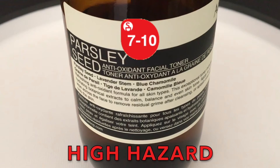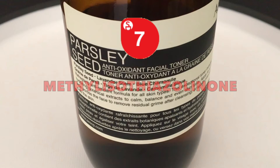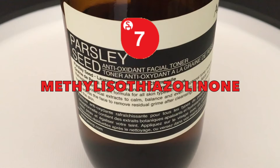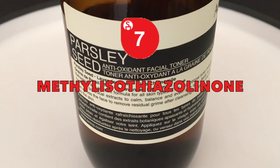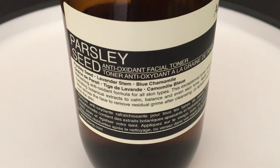Let's move on to the high concern ingredients listed in Aesop's Parsley Seed Toner. Ready for a tongue twister? Methylisothiazolinone — a widely used preservative historically associated with allergic reactions, backed by strong evidence suggesting it to be a neurotoxin. This preservative is banned or found unsafe for use in cosmetics by both the European Scientific Committee on Consumer Safety and the German Federal Institute for Risk Assessment. Canada, as well as Japan's standards for cosmetics, also classifies methylisothiazolinone as a restricted cosmetic ingredient for use.